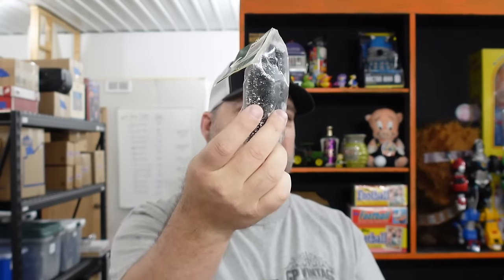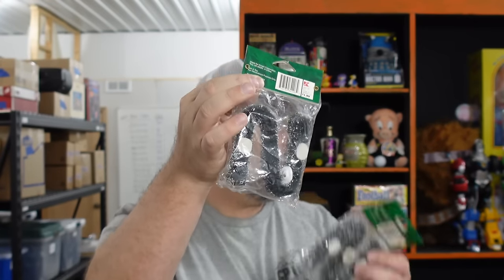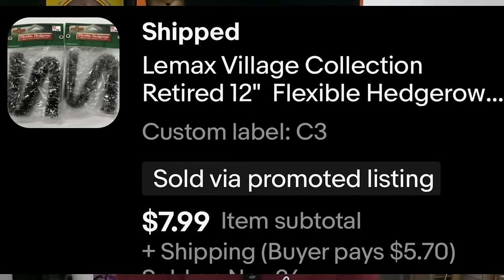Slowly but surely, we're getting rid of some of our Lemax stuff from our first haul. We sold a flexible hedge row — it looks like garland on a wire, kind of like a toilet brush on wire. You know it's old because it's got Kmart on it — it used to be a dollar ninety-nine a package. We sold them as a set for $7.99. That's pretty good inflation — doubled in price.